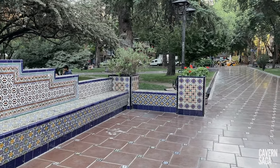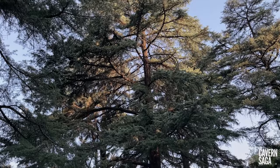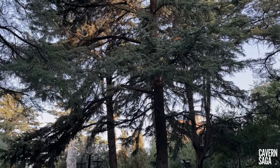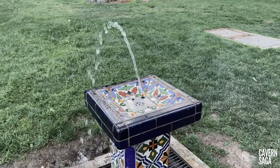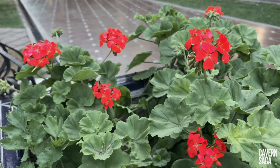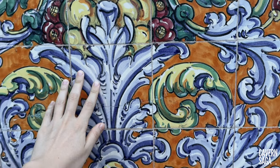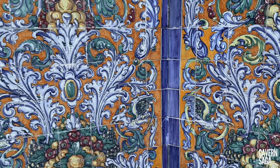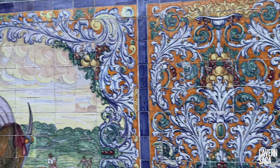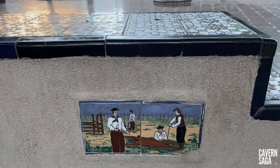The gleaming tiles and floors, the central fountain, the monument, and the grove of trees will surely seduce you to rest here for a long time. These decorated motif tiles were brought directly from Spain, and if you didn't know, this plaza was donated by the Spanish government to the Argentine Republic.